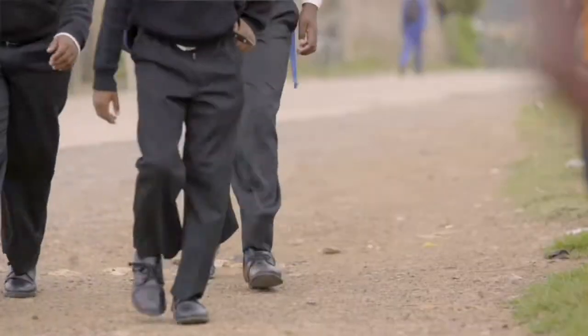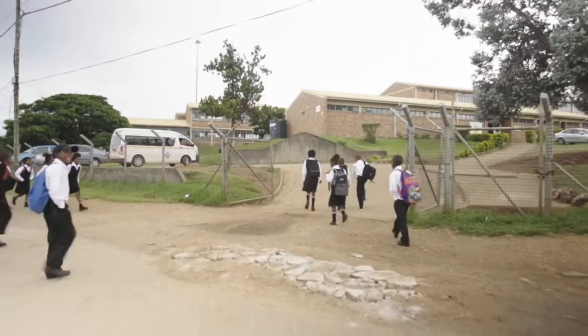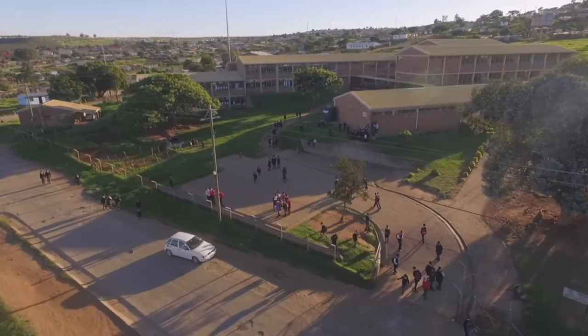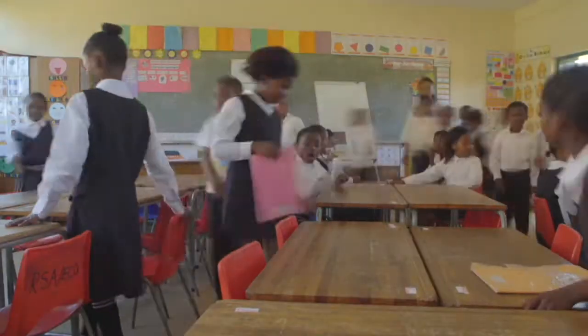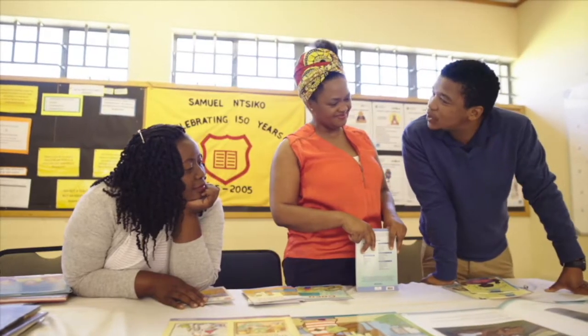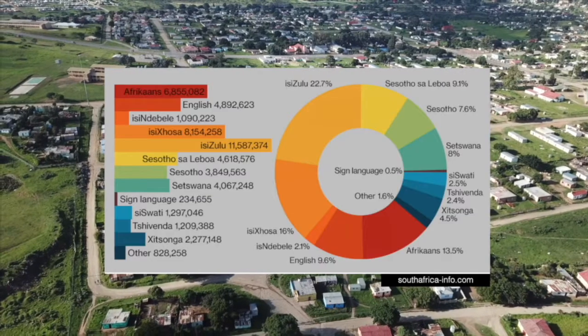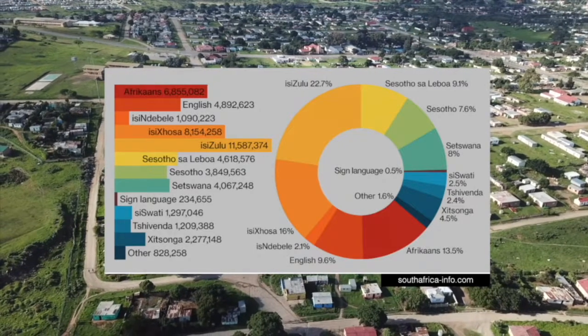Funda Wanda is a recently registered NPC. We work in the early reading literacy space in South Africa, particularly in developing reading for meaning for kids from grade one to three. Funda Wanda's main mandate is to teach teachers how to teach reading, specifically in African languages. In South Africa we're living in a multilingual context with up to 11 official languages and even more that are not official.